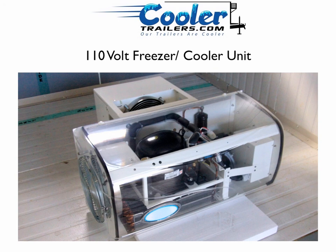If you're looking to take your business to the next level or just need to skyrocket your profits this year, then visit us at www.coolertrailers.com and find out how our 110-volt transport refrigeration unit can help explode profits and growth in your business today.